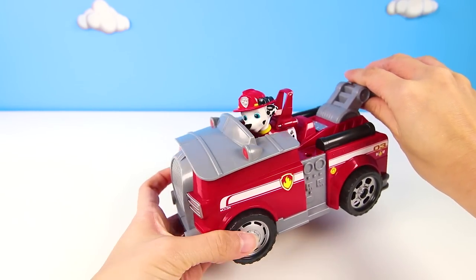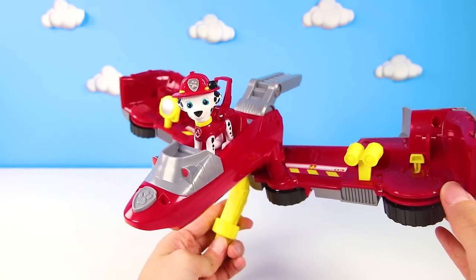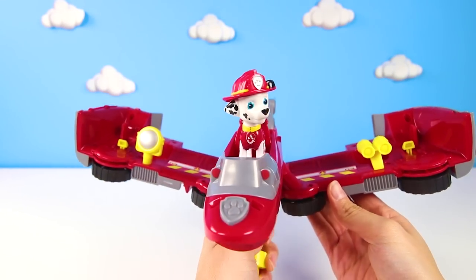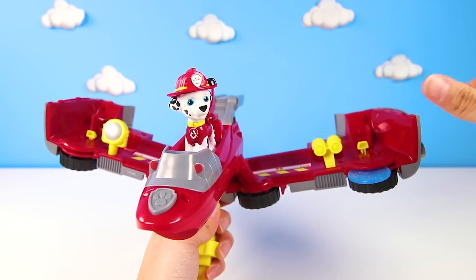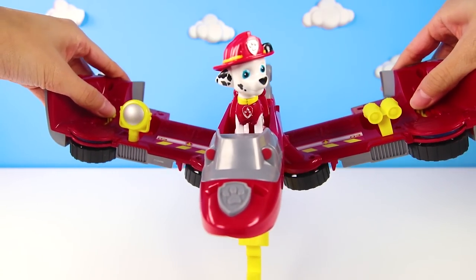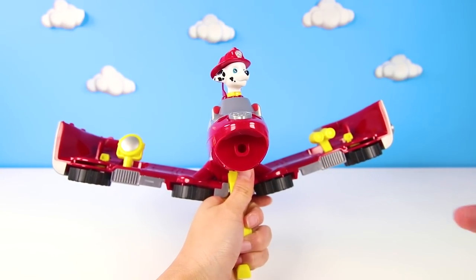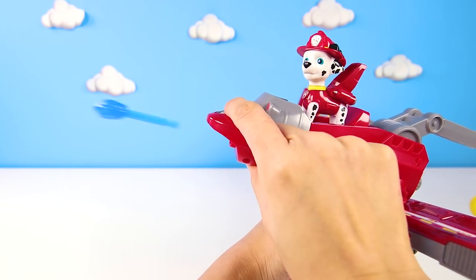But not so fast, Marshall! What if the fire truck turns into... a fire jet! We flip the fire truck into a red jet — it looks even more amazing! Now Marshall can fly above the fire! Check out the giant red wings! And look, his discs are blue — that's because they are made out of water! So when the fire jet launches the water discs, it helps put out a fire! Marshall can fly in the air really fast and save the day! And if the water discs don't work, Marshall still has his water cannon launcher!